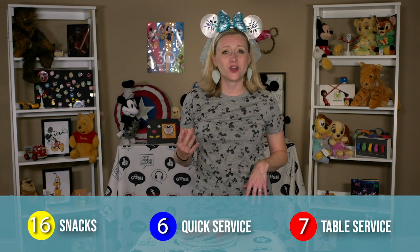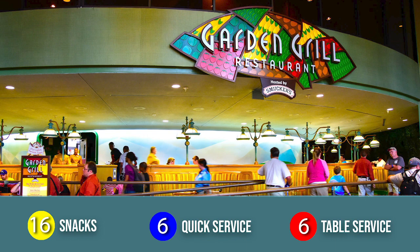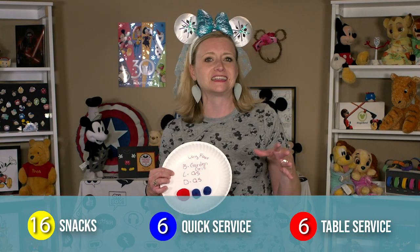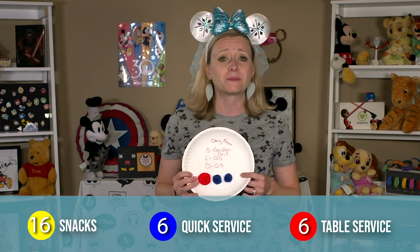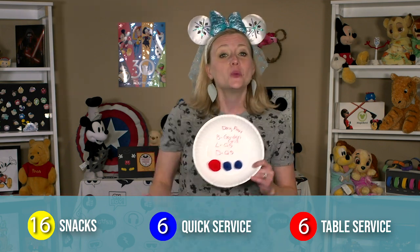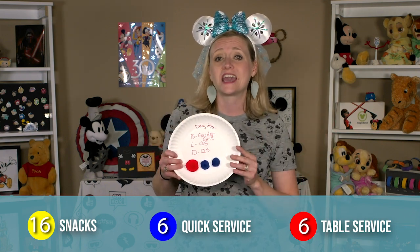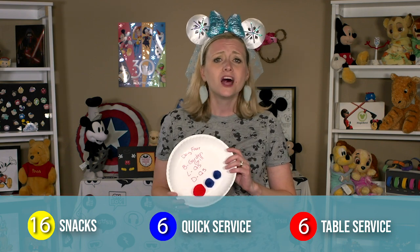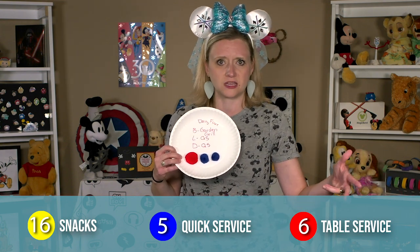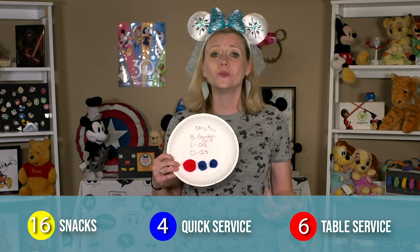The next morning we head over to Epcot where we'll be having breakfast at the Garden Grill. This is a fun character meal with Chip and Dale and friends, and they have Mickey Waffles. It's in the Land pavilion at Epcot and they serve you things that they've grown there, and the whole place rotates as you eat. We've never actually been there before and I'm really excited. Then we'll be spending the rest of our day either at Disney Springs or at our resort, filling up the day with two quick service offerings — maybe the Polite Pig at Disney Springs or Chicken Guy, or back at our resort.